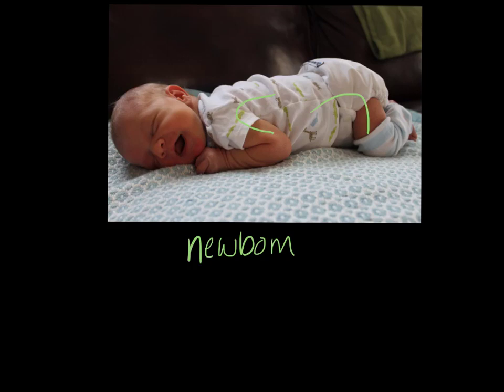The head is bobbing around. He may be able to maintain his head upright for a few seconds but drops quickly. Similarly, in a supported sitting position, he is unable to lift his head.